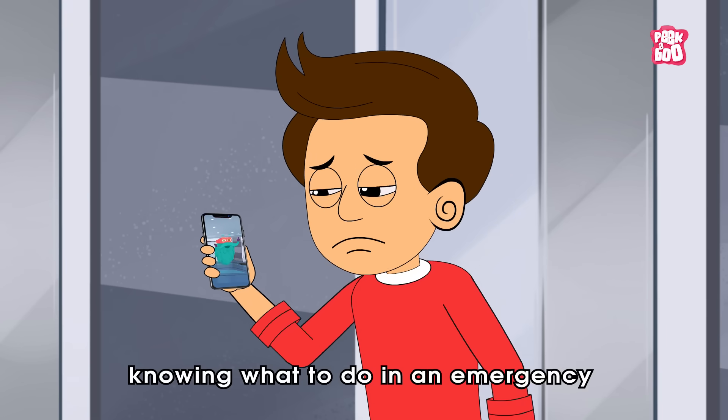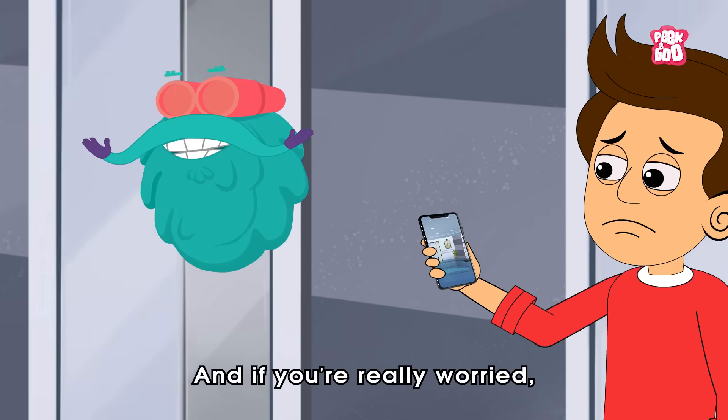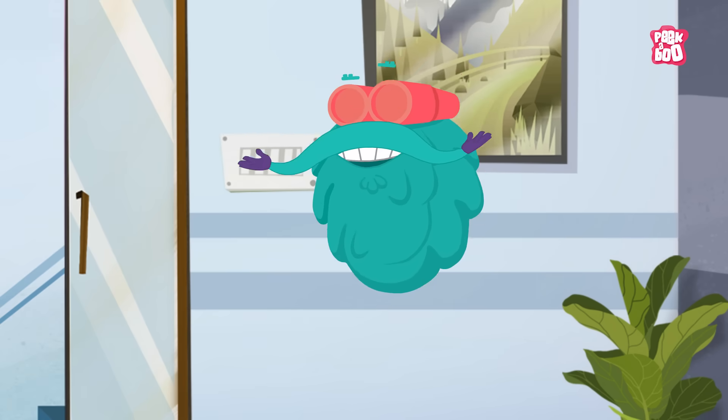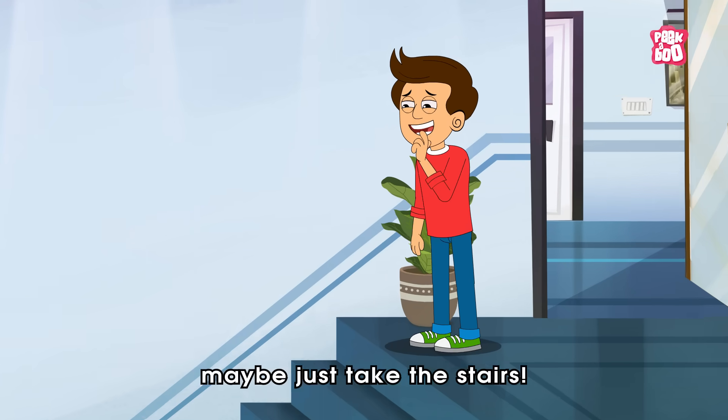Still, knowing what to do in an emergency never hurts. And if you are really worried, well, maybe just take the stairs.